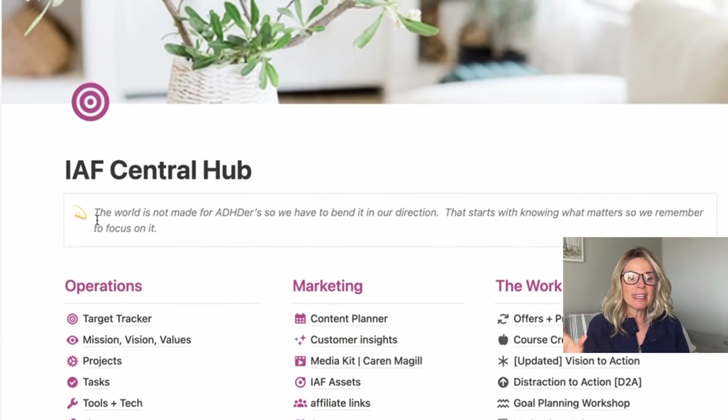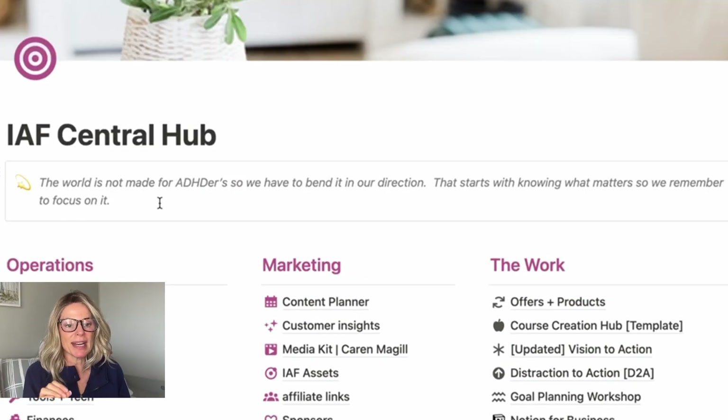I freaking love this. And I will end this off with the thing that I keep at the top to remind myself: the world is not built for ADHDers, so we have to bend it in our direction. That starts with knowing what matters so we remember to focus on it — and that is why I built this whole thing. That is why I keep that front and center. It's really the ethos behind my business. I hope you found this helpful, inspiring, and insightful. If you want the template, it's linked below. If you have any questions, let me know. Thanks for watching, and I will see you in the next video.